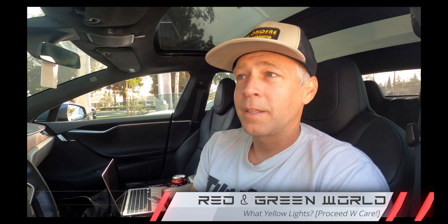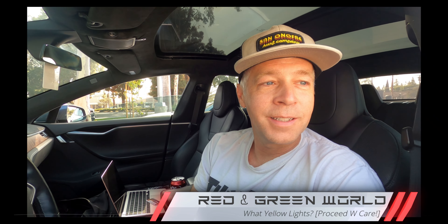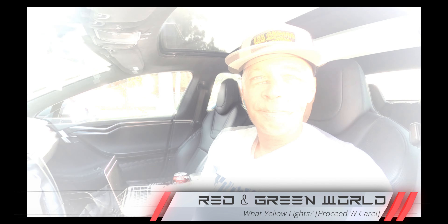Have you had to show the power of your Tesla to another driver? Yeah, almost on a daily basis. I read once that once you have a Tesla there's no such thing as stopping for yellow lights anymore — you just punch it and go through. Do you have any final words of wisdom to anybody thinking about getting a Tesla who's kind of on the fence?